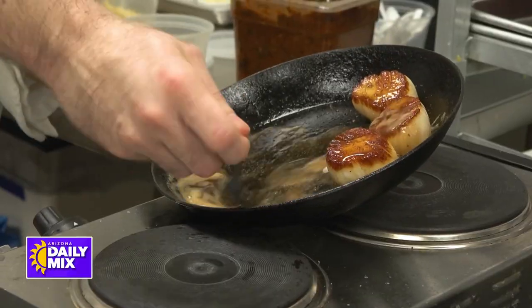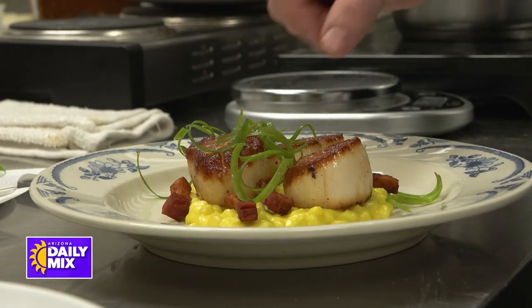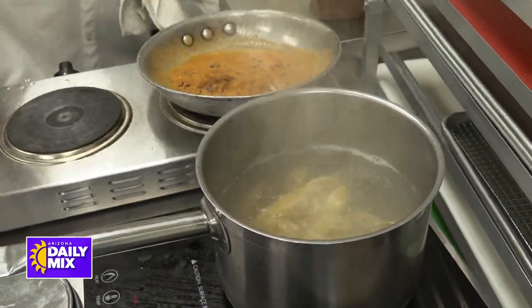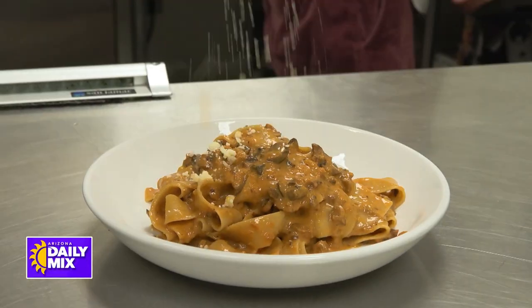For seafood lovers, one of our entrees — this is our pan-seared scallops with creamed corn, house-smoked bacon, and scallions. And then this last dish is our wild mushroom bolognese utilizing Sonoran pasta, pappardelle, served with a little bit of parmesan and fresh parsley.